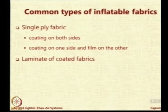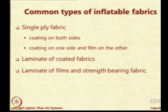You could have single ply fabrics with coating on one or both sides, or you may have coating on one side and a film on the other side. Then you could also have laminates of coated fabrics — two fabrics joined together. Then you can have laminates of films and load-bearing fabrics, giving three layers: a central member, one film on top, and one film on the bottom.